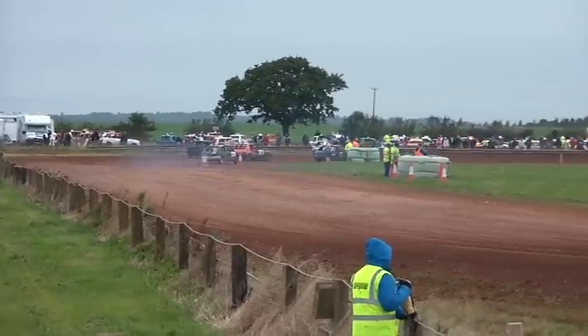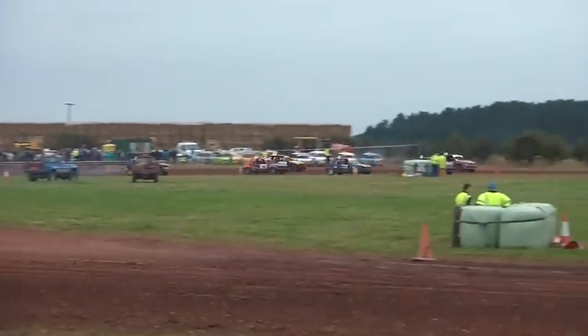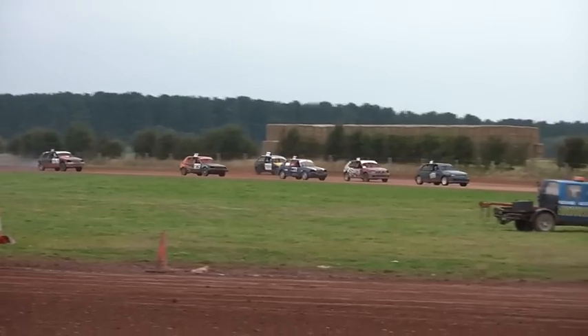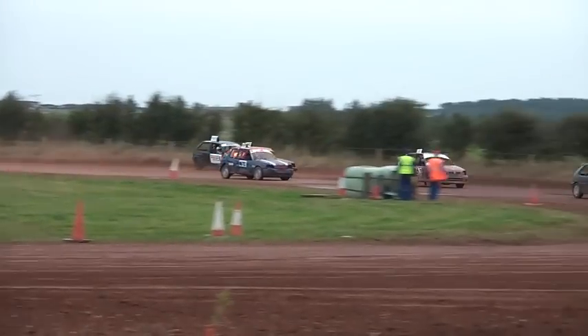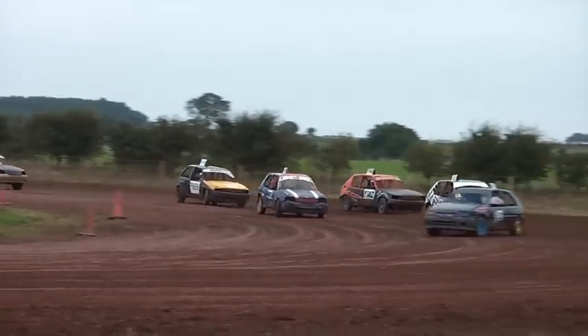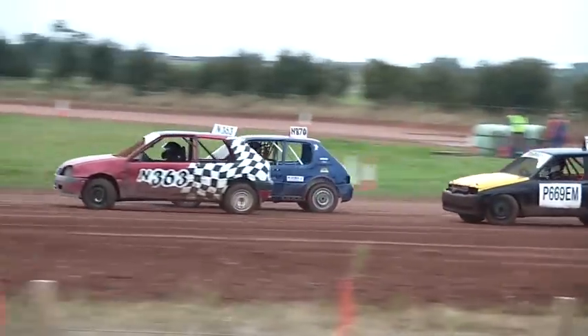Second coming through on the inside, that Peugeot 205 again, and it's not doing bad at all. Notion 363, Barry Rosley back into second now. Making his way up into first place, now up 140 and another 205, and in this final...